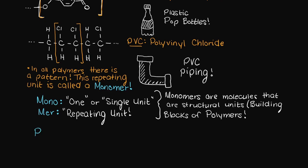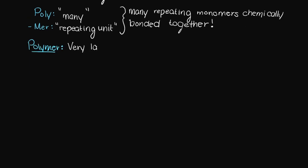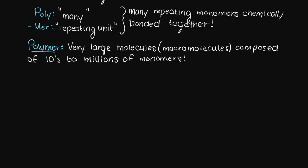Similarly, poly means many and again mer means repeating unit. And that's all a polymer is — it is just many repeating monomers connected together. Therefore, polymers are just very large molecules composed of these repeating units. And these can grow relatively gigantic, such as millions of repeating units connected together, which is pretty incredible.